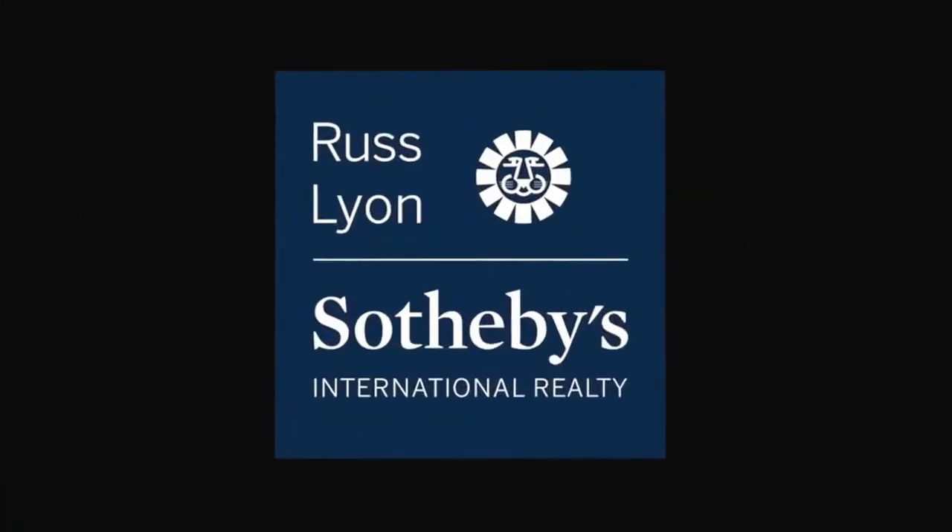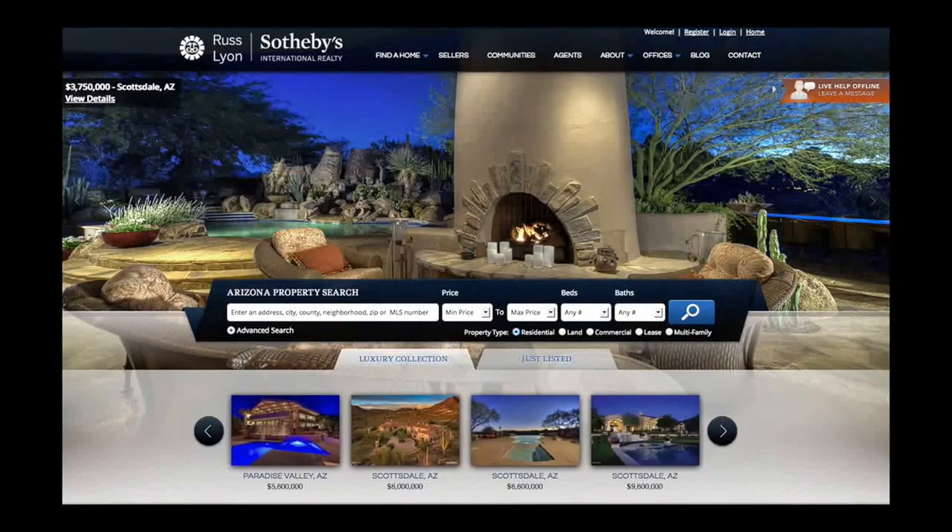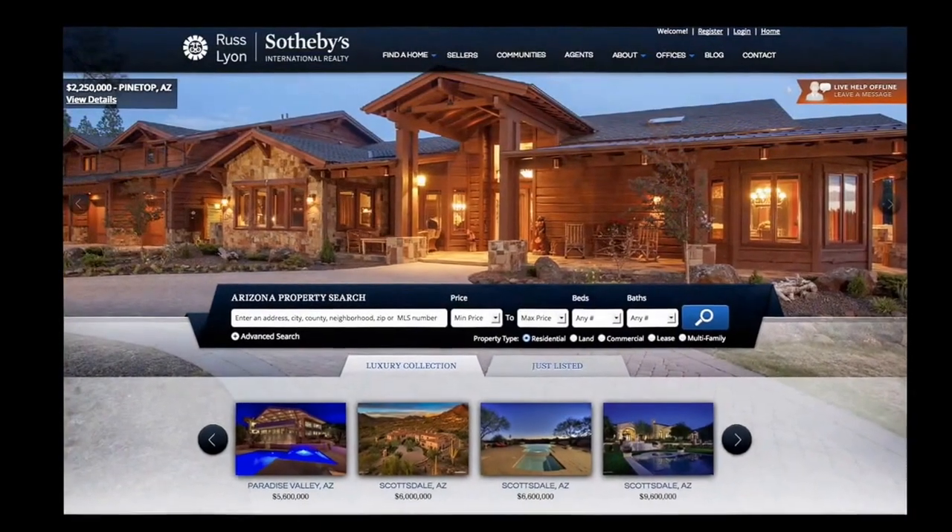Finally, there is the power of the blue sign. That sea of blue signs out there are for-sale property listings that attract inquiries from local buyers looking for more information and in many cases a showing.